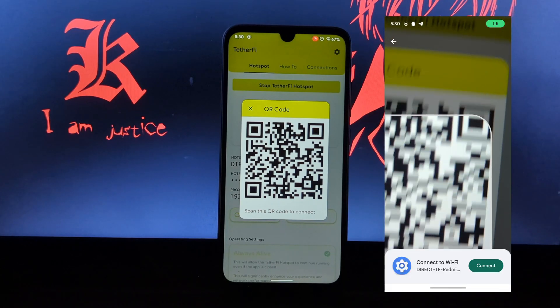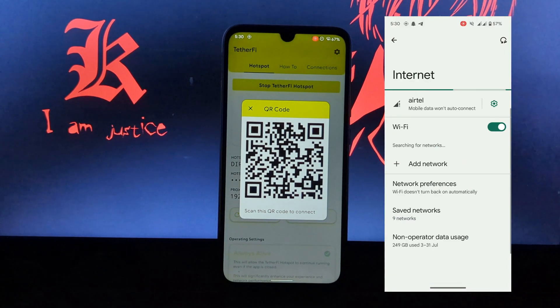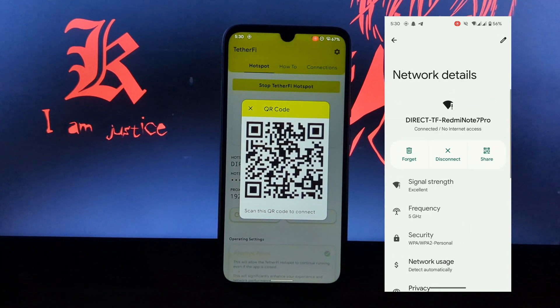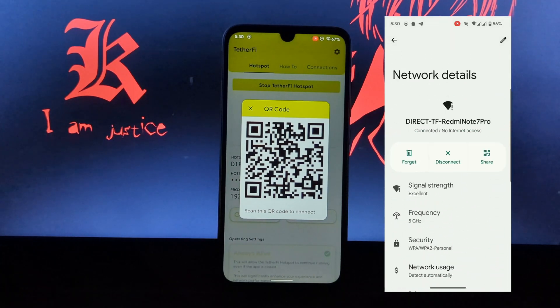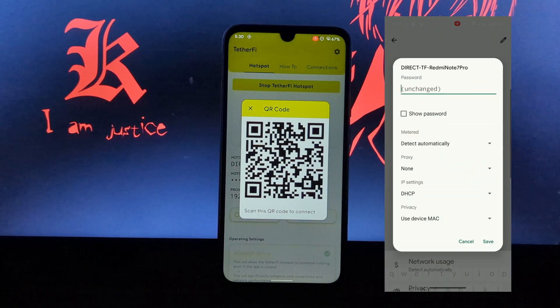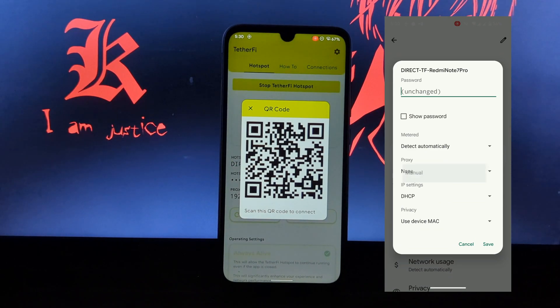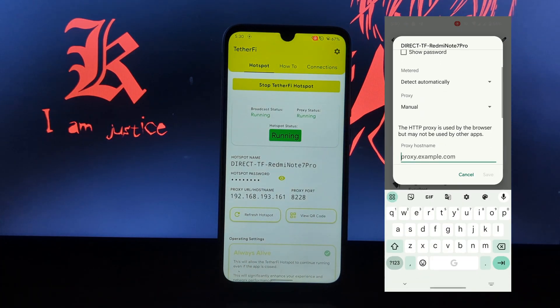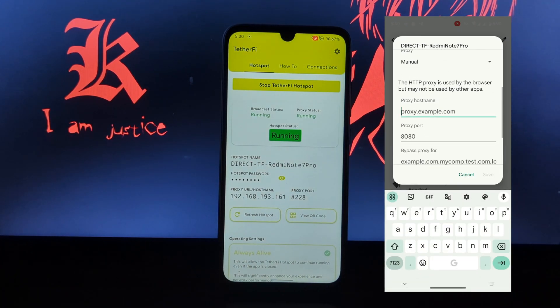Using another device, I connect to the hotspot via QR code. As you can see, it's connected but showing no internet access. So you need to go into advanced settings and select the proxy setting. Change it to manual configuration, then type the proxy URL as shown in the application and enter the port number as given in your hotspot settings.